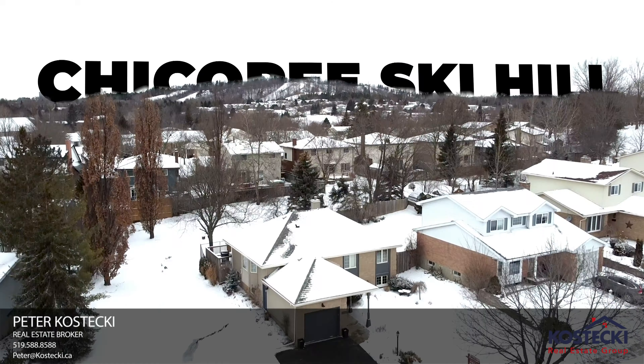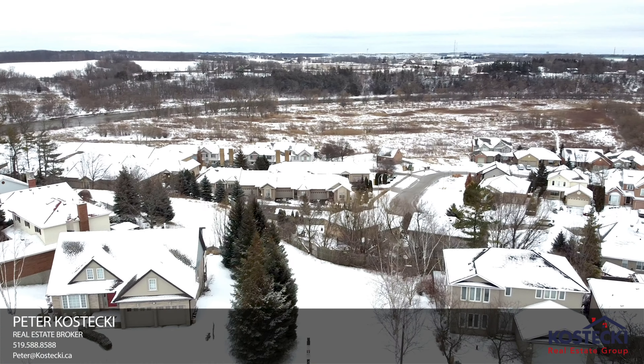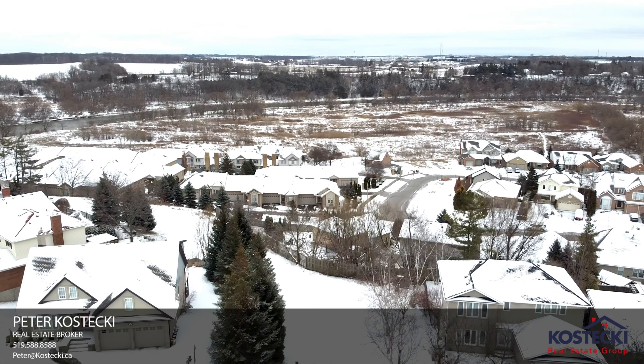What's going on everyone? Peter here from the Kostecki Real Estate Group at RE-MAX Twin City Realty. Today we're at my newest listing, 236 Grand River Boulevard. This home features a total of five bedrooms, it's move-in ready, and you couldn't ask for a better location. Let's head inside and check out my top five reasons why you want to make this house your home.